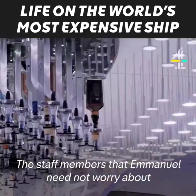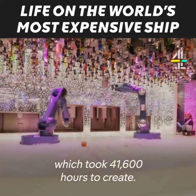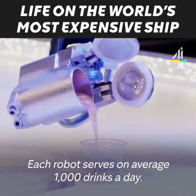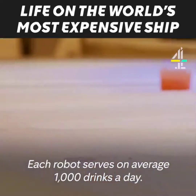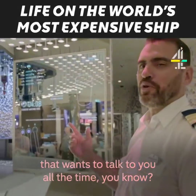The staff members that Emmanuel need not worry about are the two robotic bartenders, which took 41,600 hours to create. Each robot serves on average 1,000 drinks a day. The beauty of it is that you don't have an annoying bartender that wants to talk to you all the time.